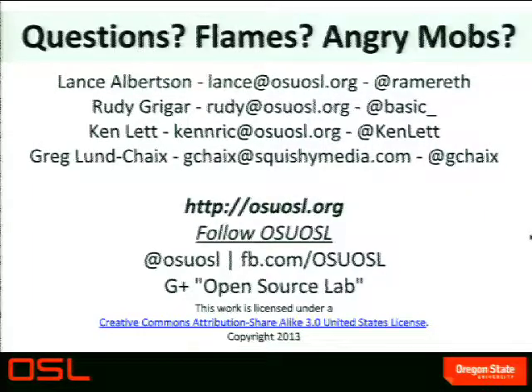Thanks for coming and putting up with all the noise and echoes. Enjoy the keynote. We'll be around all week. We also have a presentation on Thursday about ORVSD if you want to check out what we're doing with that.